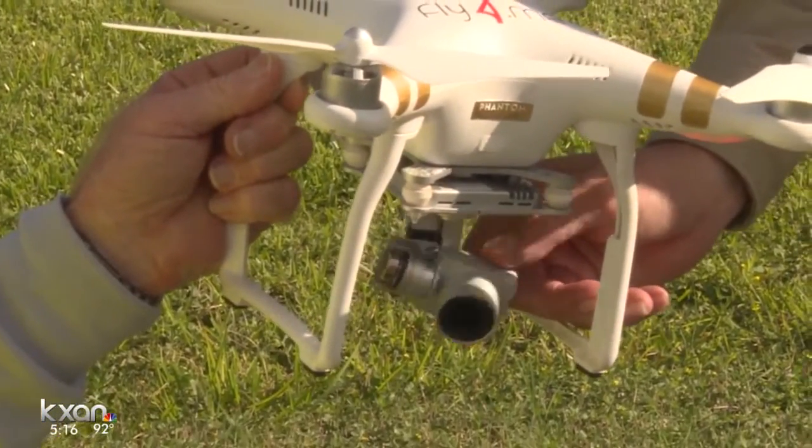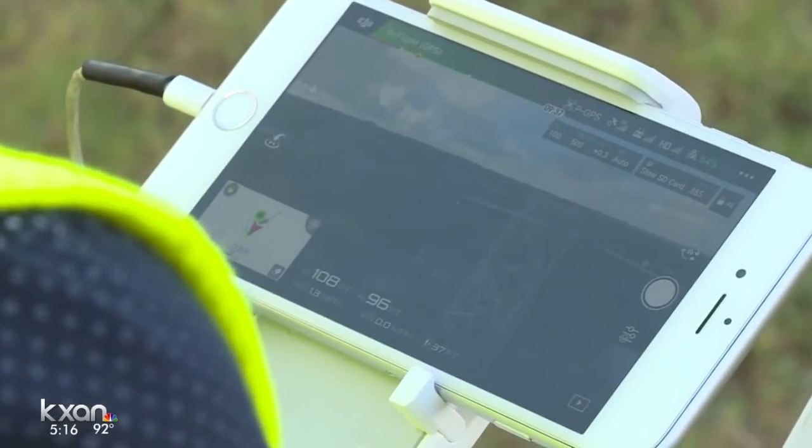It works just like facial recognition. The drone's camera will take pictures of the towers — thousands of pictures along the entire transmission network — feed them into the computer and get spit out exactly where the defects are, the damages, and the location.